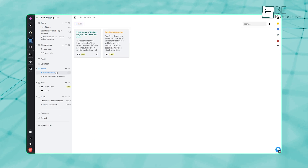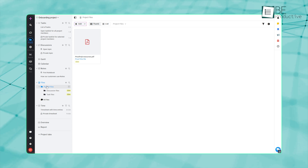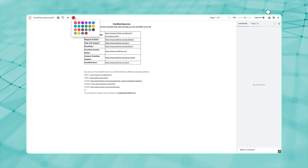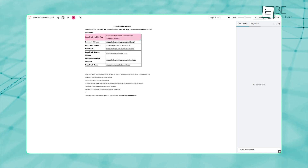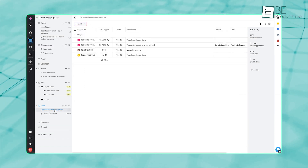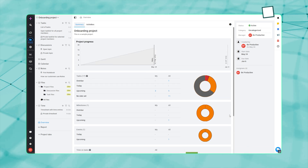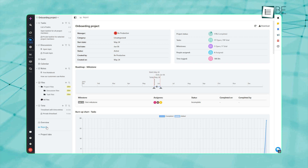Notes and Files are your digital filing cabinets, great for keeping every resource in one place and building a knowledge base for your company. The Files section also supports version control and built-in proofing, so you can review creative assets, share feedback using markup tools, and get approvals — all in real time. The Time tab lets team members track their working hours without needing another HR tool, and the Overview and Reports panel gives you a quick dashboard view showing current task status, budget use, and what's coming up next, all without leaving the Projects tab.